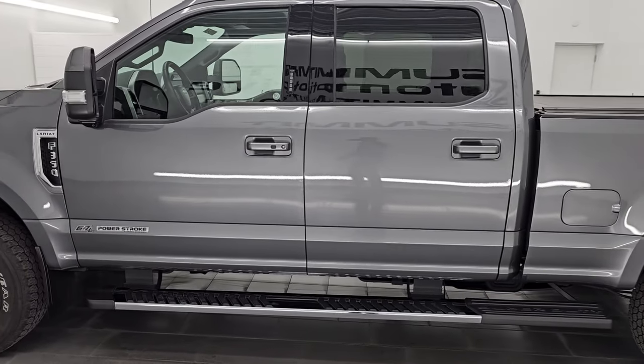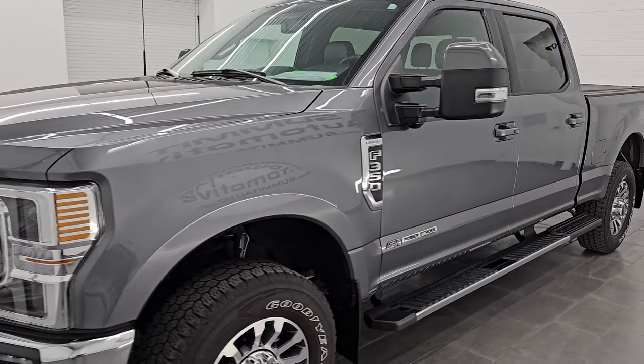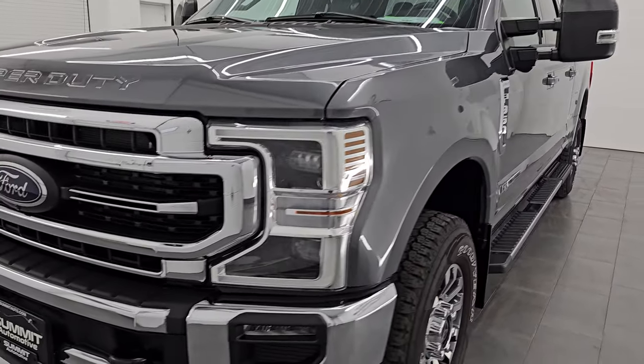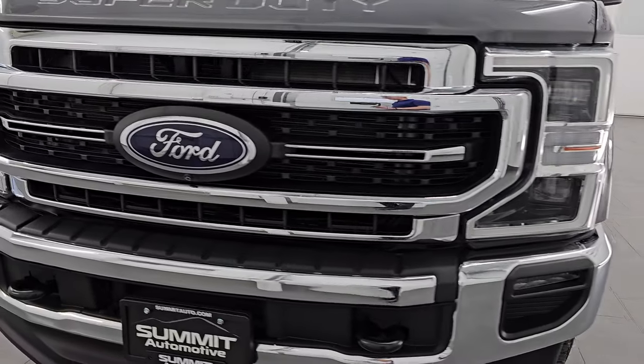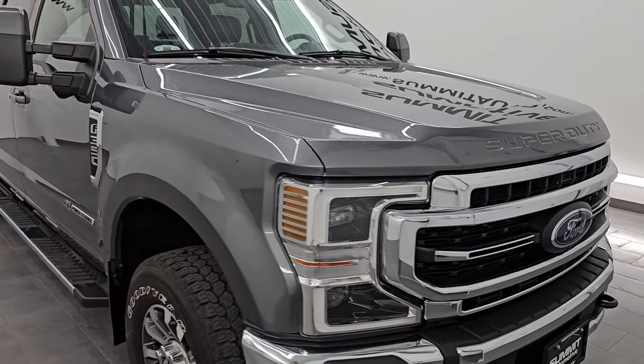This 2022 Ford F-350 has the 6.7-liter Power Stroke diesel engine. It puts out 475 horsepower and 1,050 foot-pounds of torque. It is paired up with the 10-speed automatic transmission.